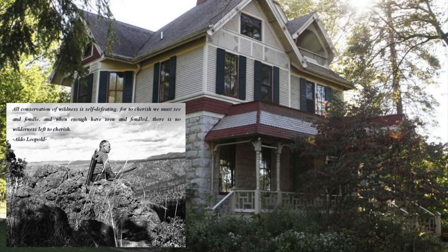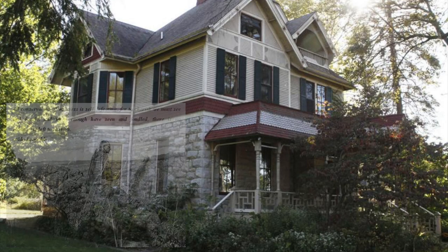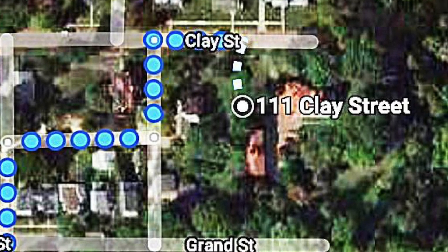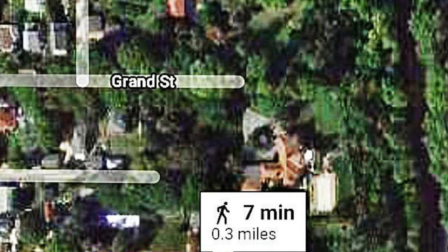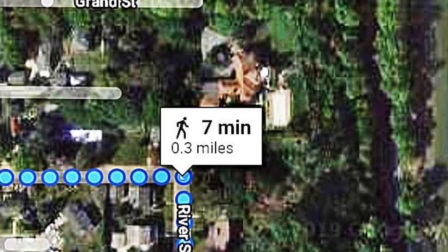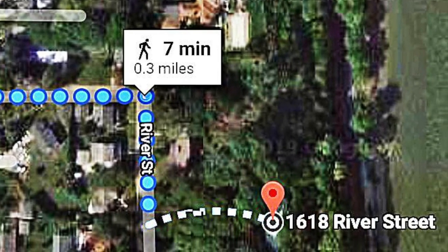He fought for efforts to expand and protect the nation's wildlife areas, whilst changing society's attitude toward nature. We will be leaving 111 Clay, the Aldo-Leopold House, moving southbound to 1618 River Road, the Churchill House.